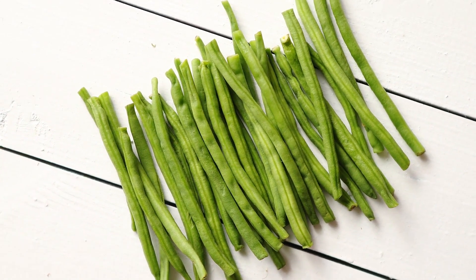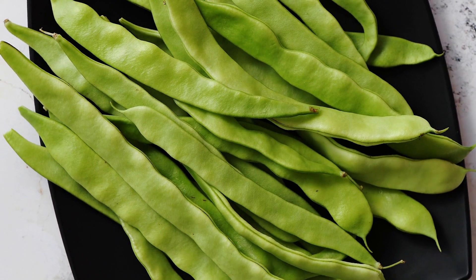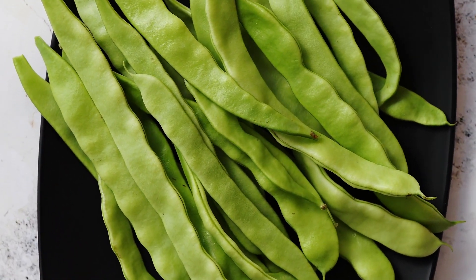Consuming beans regularly benefits our health in many ways. Try them in salads, sandwiches, soups, stews, or pureed into dips.